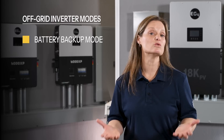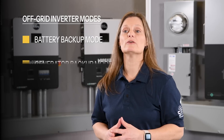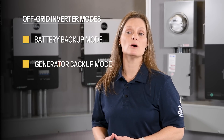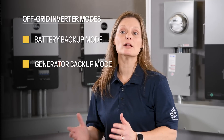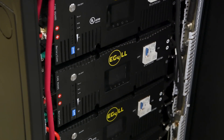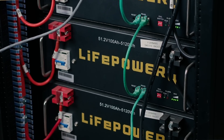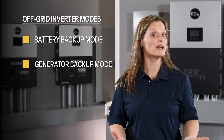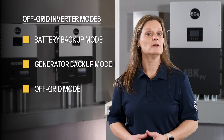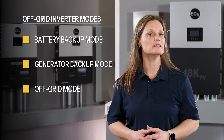Batteries are only used when deemed necessary in times of backup. Then there's the generator backup mode, supplementing power when solar energy and/or battery capacity is low. Generator mode can automatically kick on when needed to power your loads and charge batteries, and automatically turn off when battery capacity has reached the pre-programmed charge level. And finally, the off-grid mode for complete grid independence, utilizing solar, battery, and generator power for complete self-reliance.